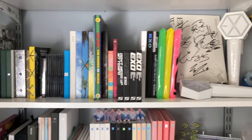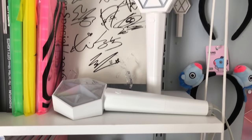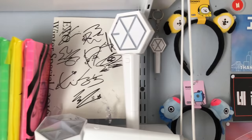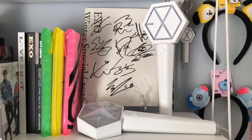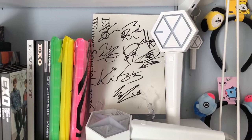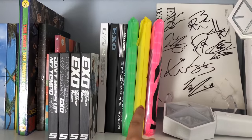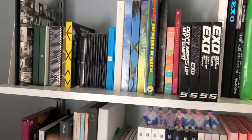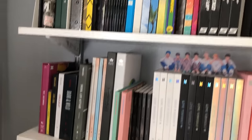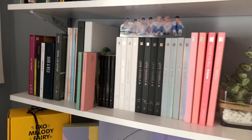I have my EXO albums — at least one version of all the Korean albums. I have the light stick, the newest version 2, and the mini light stick. I also have my EXO Winter Special 2016 signed album, OT9.